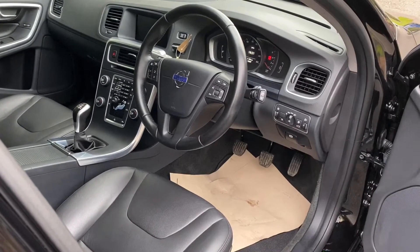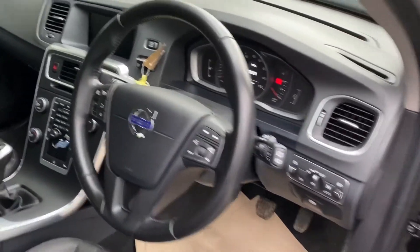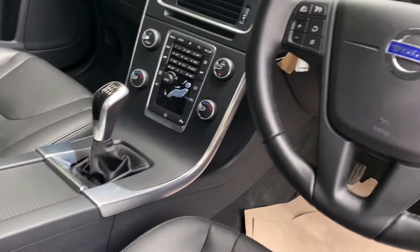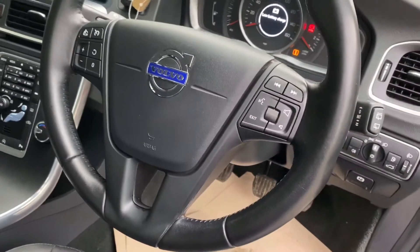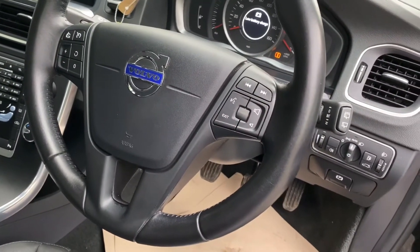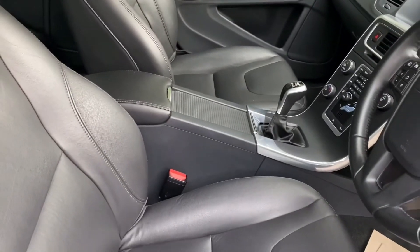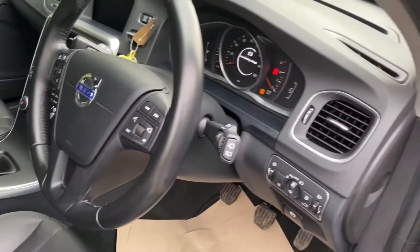If you'd like more details, why not give us a call. Just to quickly show you some of the spec on this — the navigation there, it's got start-stop technology, speed limiter, cruise control, voice-activated sat-nav with Bluetooth, music streaming, and full leather interior, which is an upgrade on these. So full leather interior. Fantastic.